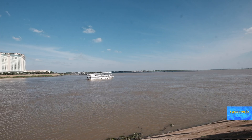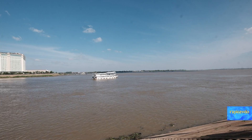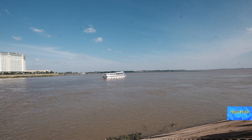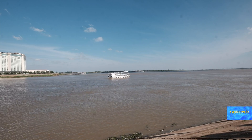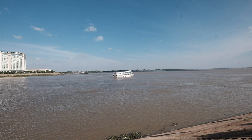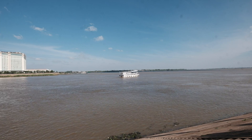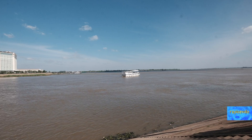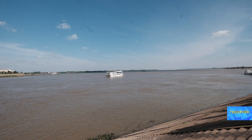This section of the river, where the Tonle Sap flows into the Mekong, and about a quarter of a mile down the road, is where the Bassac River flows into the Mekong. This is known as the Four Faces, because it is also the beginning of the Mekong Delta area.